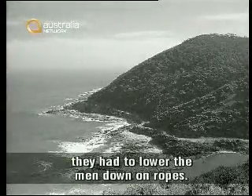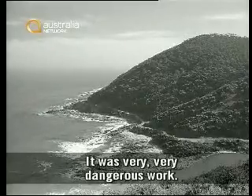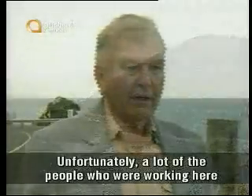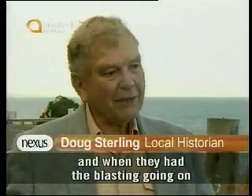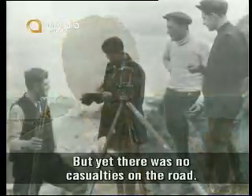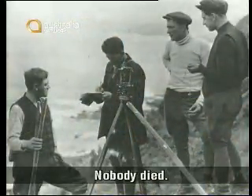The cliff was so steep they had to lower the men down on ropes. It was very, very dangerous work. Unfortunately, a lot of the people who were working here were shell-shocked. And when they had the blasting going on, it really upset them. But yet there were no casualties on the road.